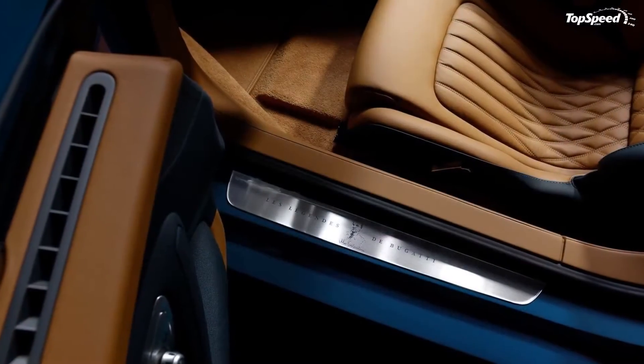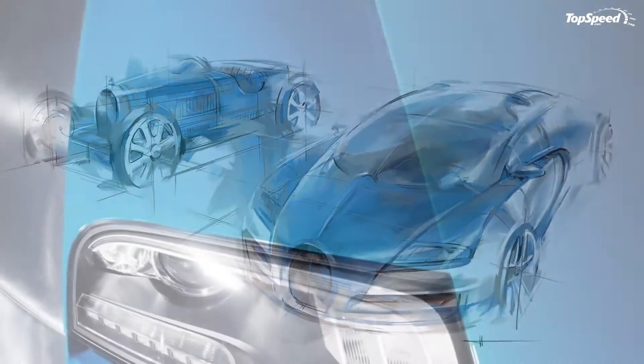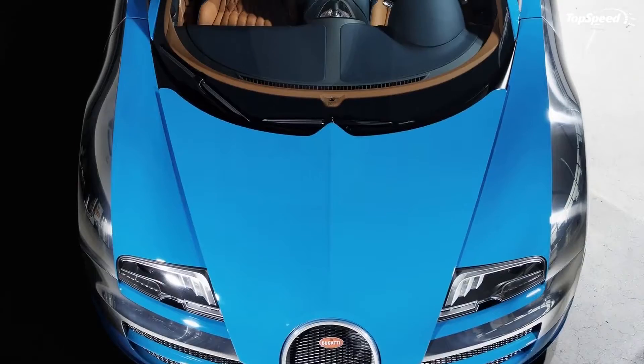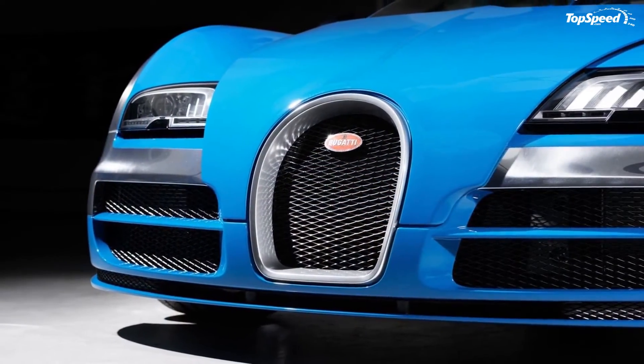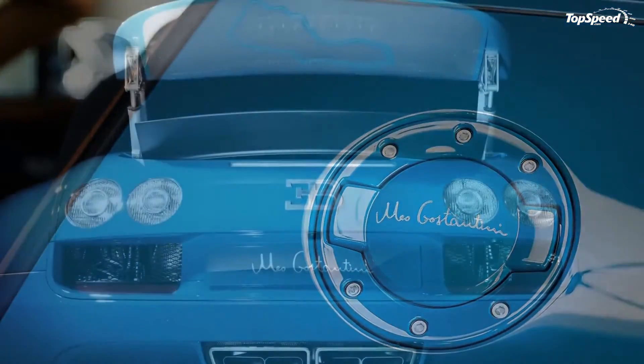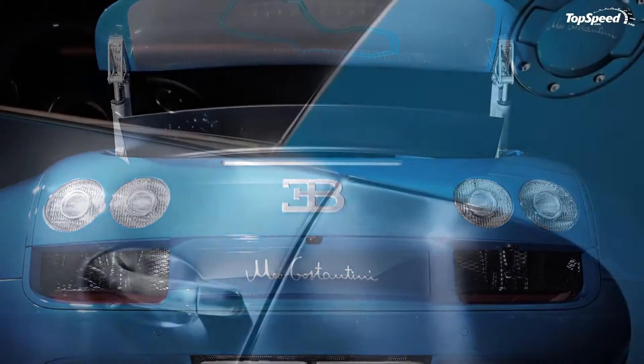Inside, gaucho leather was used to upholster the cabin, complemented nicely by a lake blue trim on the seat side cushions, arm rests, extended center console, door panels, dash panel, instrument panel, and steering wheel. Costantini's signature is also present in the cabin, embroidered on the head restraints using a Bugatti Light Blue Sport color.